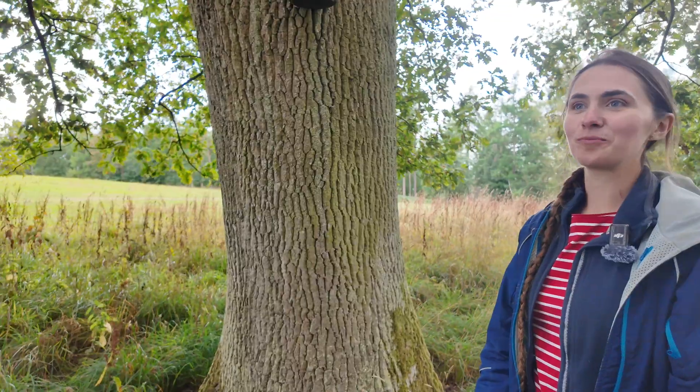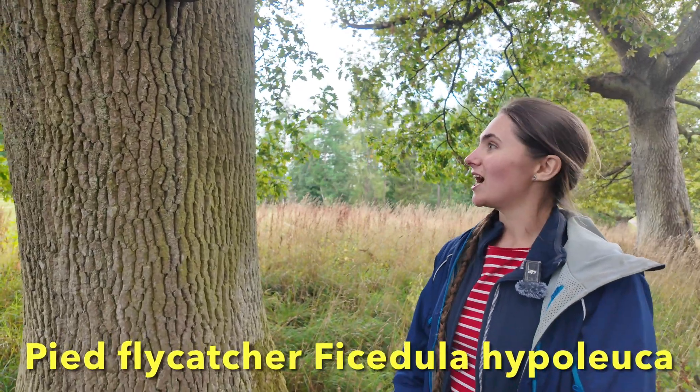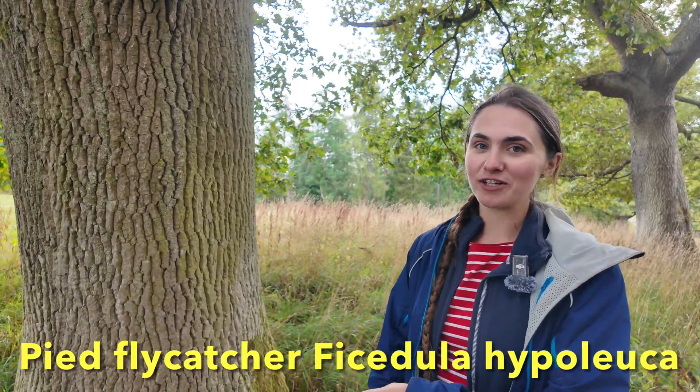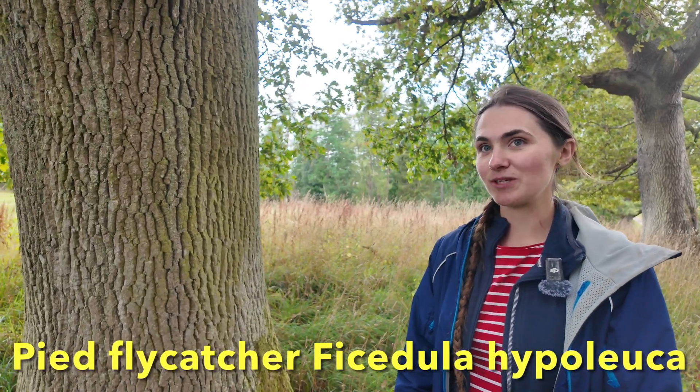We're in an oak woodland, and one of the projects I set up when I moved to the Lowther estate a couple of years ago was thinking about cavity-nesting species like pied flycatchers and redstarts. One of the sites down the road owned by the RSPB at Horswater has a good population of pied flycatchers and other cavity-nesting species, but that was something we lacked here at the Lowther estate.